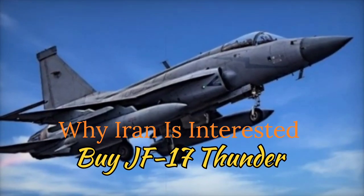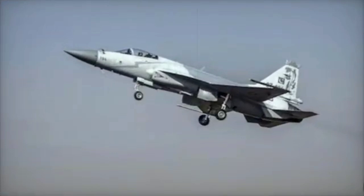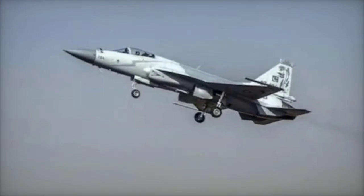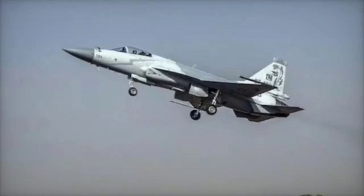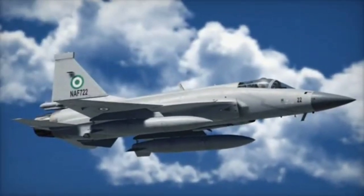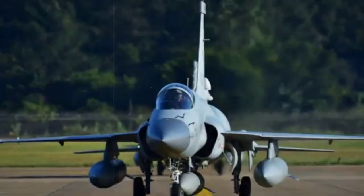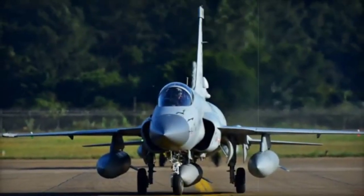JF-17 Thunder Fighter Jet — Key Facts: The JF-17 Thunder, also known as the FC-1 Xiaolong in China, is a lightweight, multi-role fighter aircraft developed jointly by Pakistan Aeronautical Complex (PAC) and Chengdu Aircraft Corporation (CAC) of China. Here are some notable facts about the JF-17 Thunder.